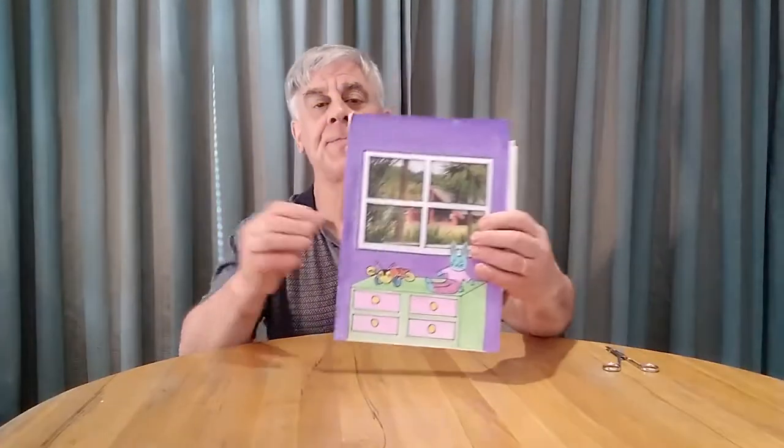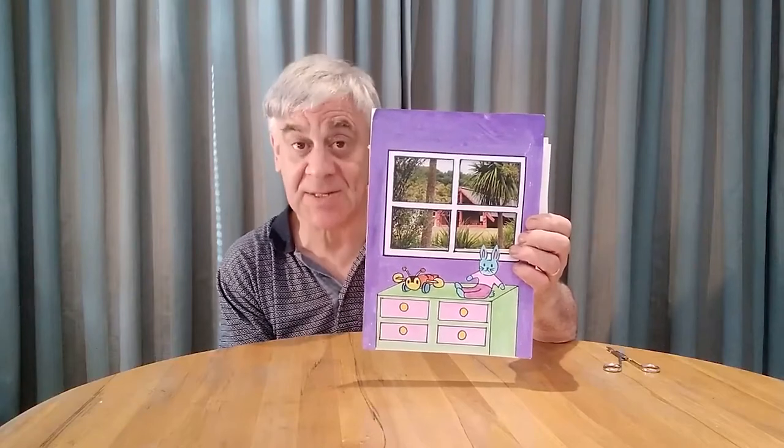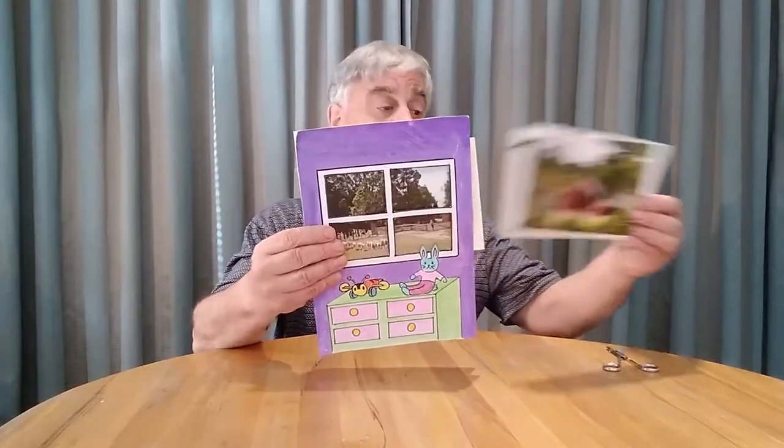You're going to cut the window out with some scissors. Here's one of mine — it's a room with a chest of drawers, a rabbit, and a buzzy bee. Above that is the window, and you can see I've got a magazine picture for what you see outside the window. I wonder what this picture would look like with a different magazine picture.